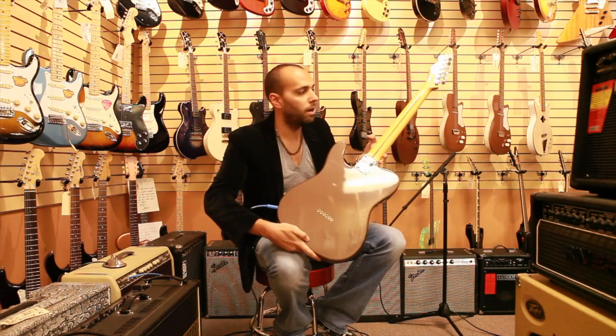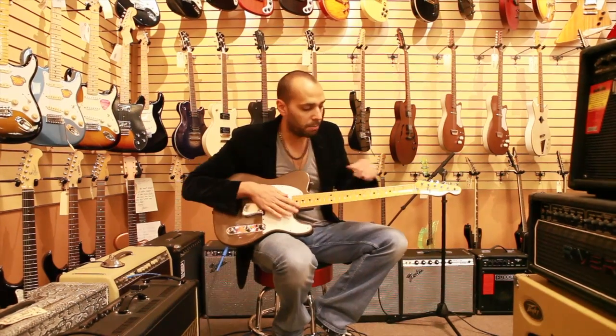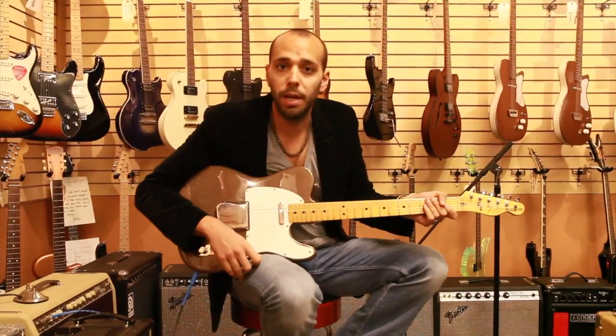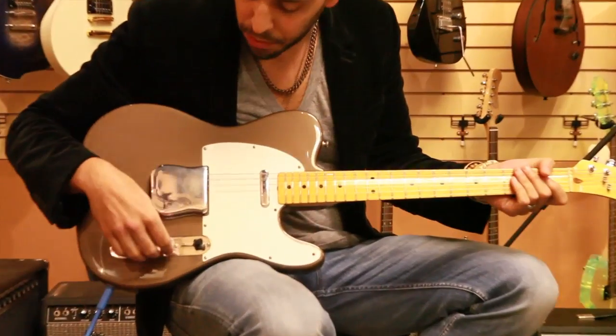Condition-wise, the guitar is spectacular — all original condition, no changed pots, no changed pickups, original frets, original tuners. This guitar also comes with the original hard shell case, as well as the original hang tags that came with the guitar, which is a very cool feature.